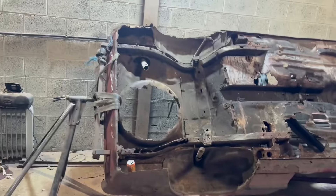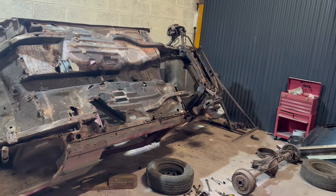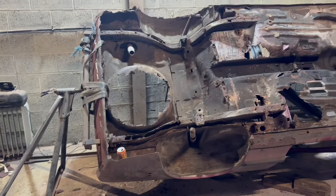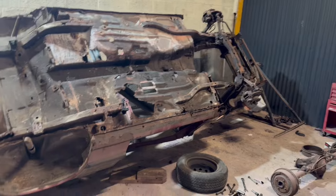So yeah, busy busy tonight sticking all this back on. The challenge will be actually getting it off the rollover jig — it was a right pain to put on. See you in the next one, won't be very long.